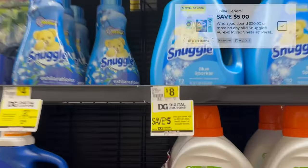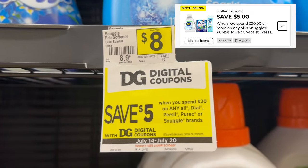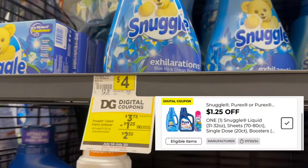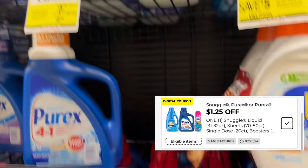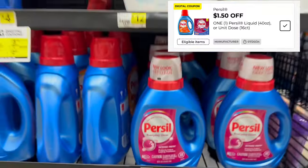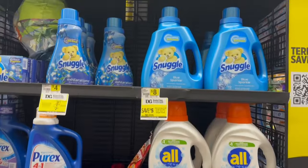We're gonna be picking up Persil today and taking advantage of this $5 off $20 digital coupon for Persil, Purex, Snuggle, or Dial products. Snuggle also has a $1.25 off digital coupon. Persil has a $1.50 off digital coupon, and we're gonna combine those with that $5 off $20.